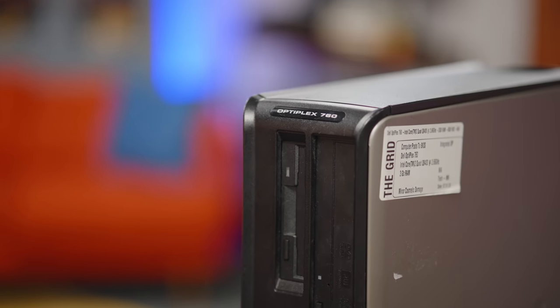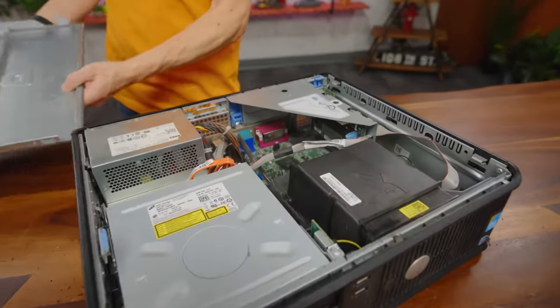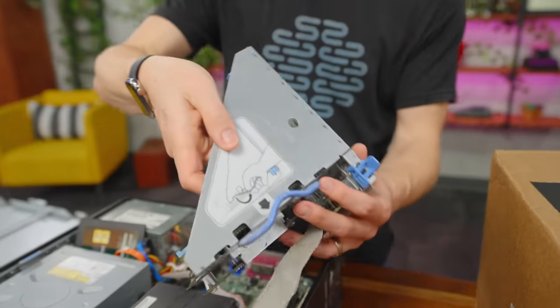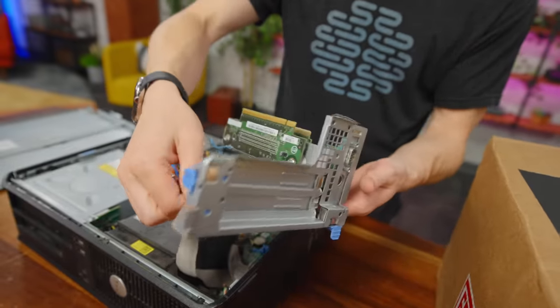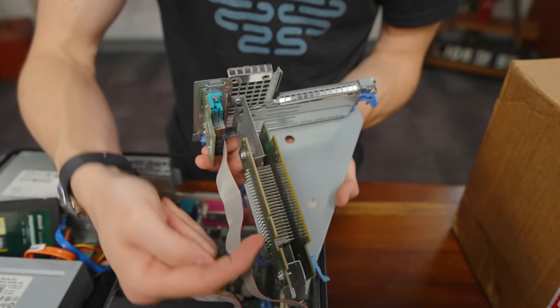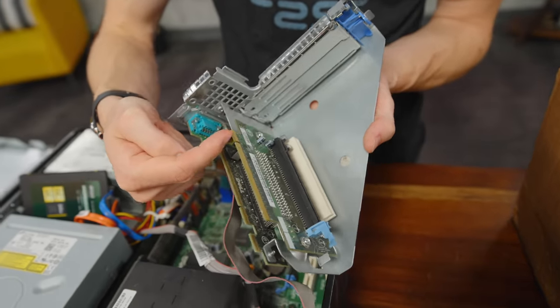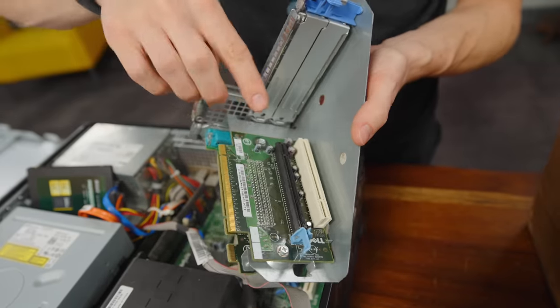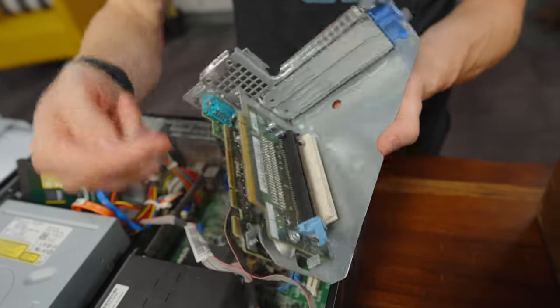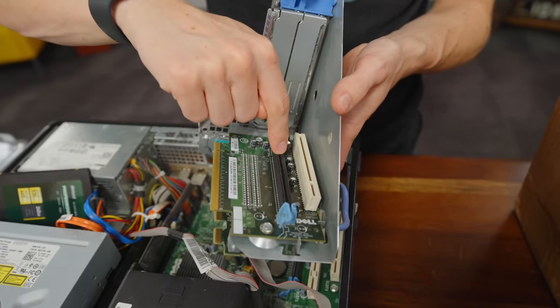We do have ourselves both a floppy disk drive as well as a DVD drive. There's a little riser — they've got an old-school PCI slot and a newer PCI Express slot, basically doubled up. I have the option of installing an older graphics card or a newer GPU.